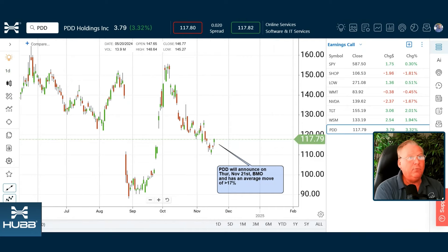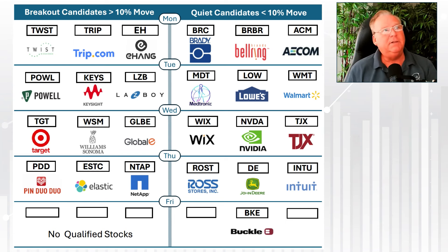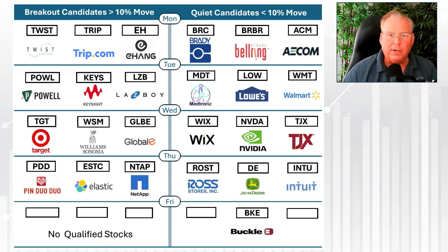In recap, some other stocks of note: I like keeping an eye on NTAP, and John Deere is on Thursday — it can be a potential market mover, even though it's a quiet stock with an anticipated less than 10% move. We also expect less than 10% for Intuit. Another stock I like on Wednesday is TJX, which is also on our quiet list. So for TJX, John Deere, and Intuit, we'd be looking for consolidation moves and selling premium going into earnings.